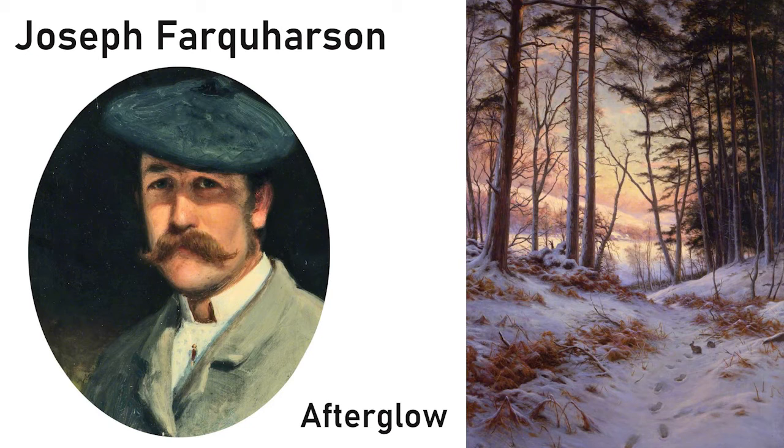Farquharson's winter scenes bathed in the warm light of sunrise and sunset were incredibly popular in the Victorian era. Normally in a Farquharson painting there would be no people at all, just animals. But in Afterglow you can see the evidence of a person by the footprints left in the snow, and there is also a curious rabbit who has decided it's safe to come out into the open. A Deeside winter can be quite harsh, so he had wooden huts made on wheels, with a window at the front and a working stove to keep him warm while working outside. To solve the problem of constantly moving animals, he made a number of stuffed sheep and placed them in the landscape to create the best compositions.